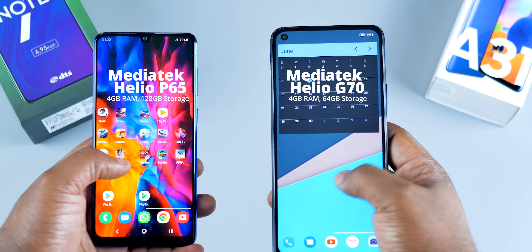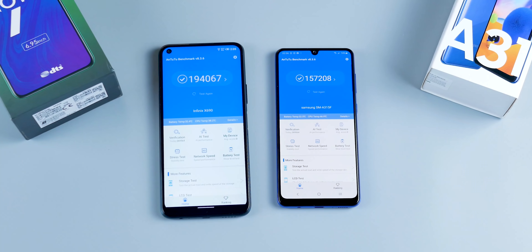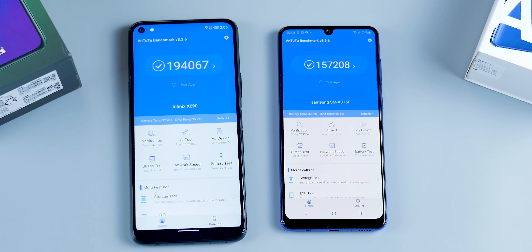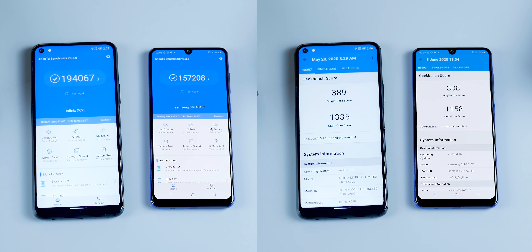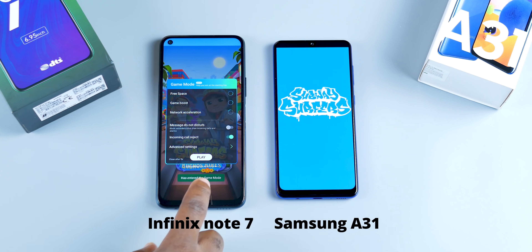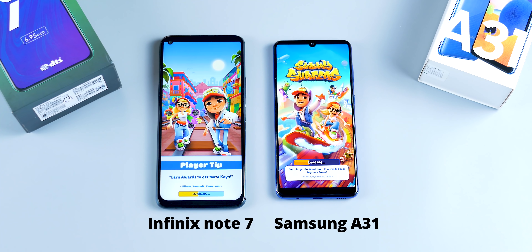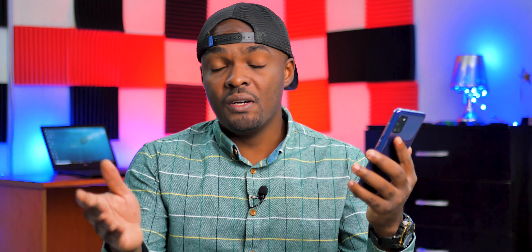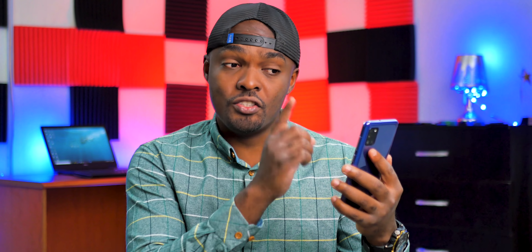Let's start off with the fingerprint scanners. The Samsung A31 comes with an optical fingerprint scanner on the display, while the Infinix Note 7 comes with a side-mounted fingerprint scanner that doubles as the power button. The Infinix Note 7 thoroughly outperforms the Samsung A31 in this area — I can unlock the Infinix Note 7 and launch Instagram before the Samsung A31 even unlocks. Crazy.